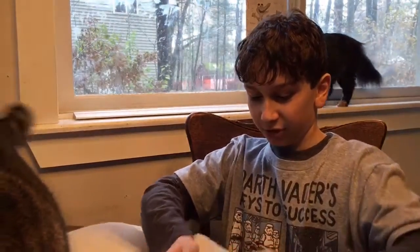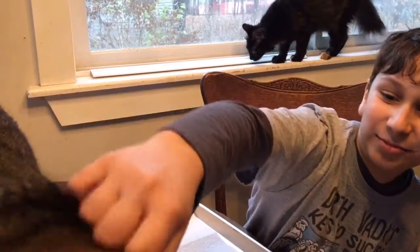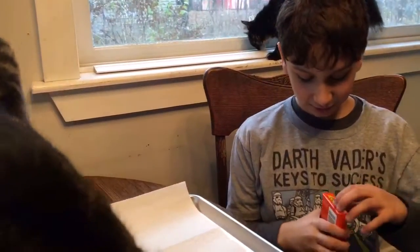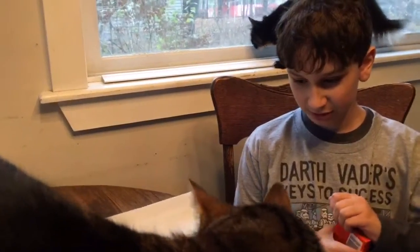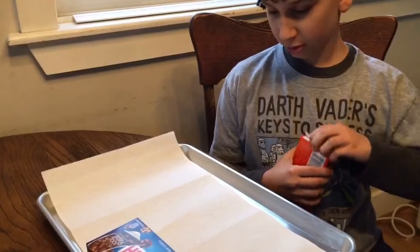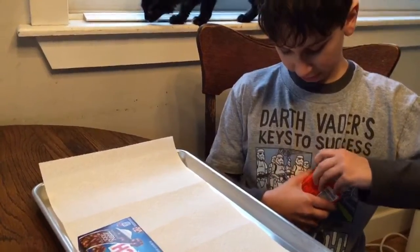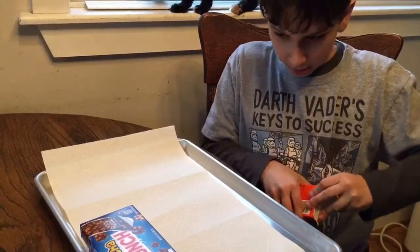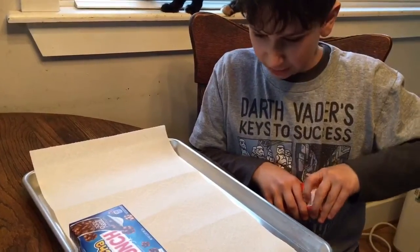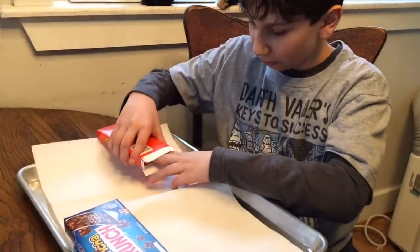Alright guys, so first we're going to be trying these. Let's see — oh geez. Let's try the Reese's Pieces first. Now let's get these all open and lay a little bit out in front of them so we get a basic idea of what they look like. I personally know the Reese's Pieces, but I do not know anything else here — never heard of any of them.